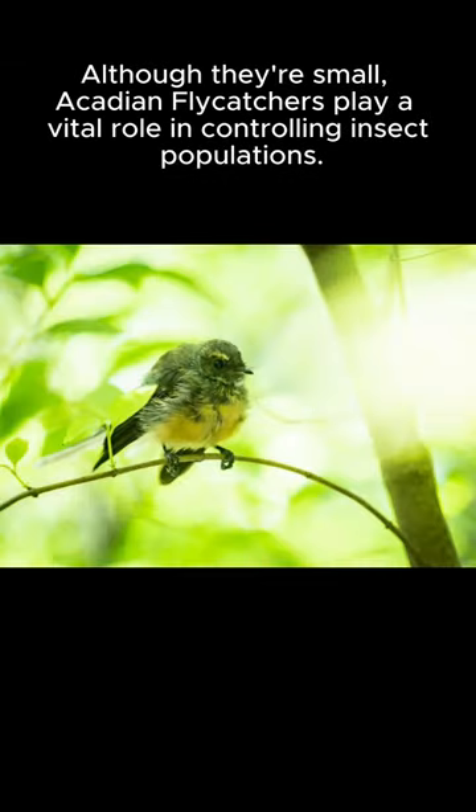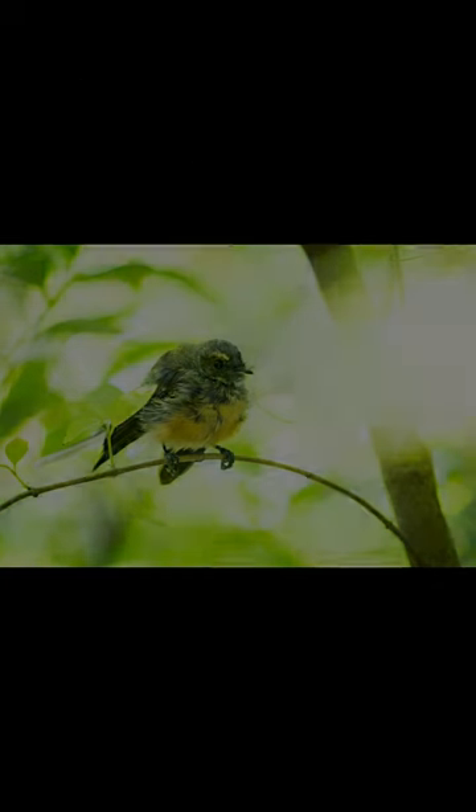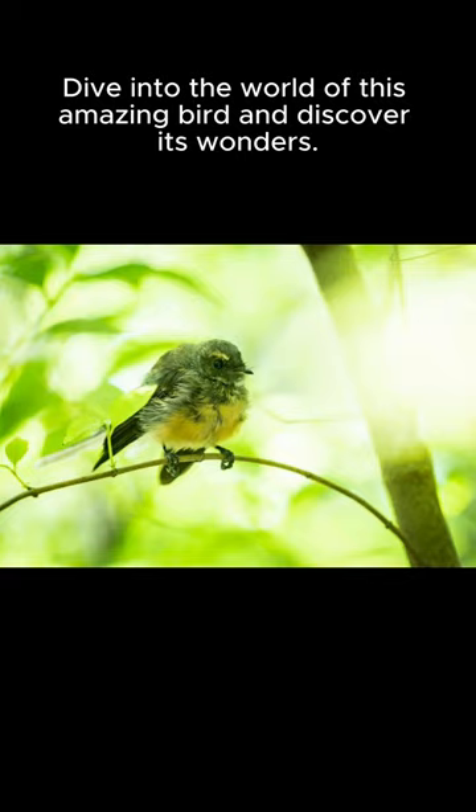Although they're small, Acadian flycatchers play a vital role in controlling insect populations. Dive into the world of this amazing bird and discover its wonders.